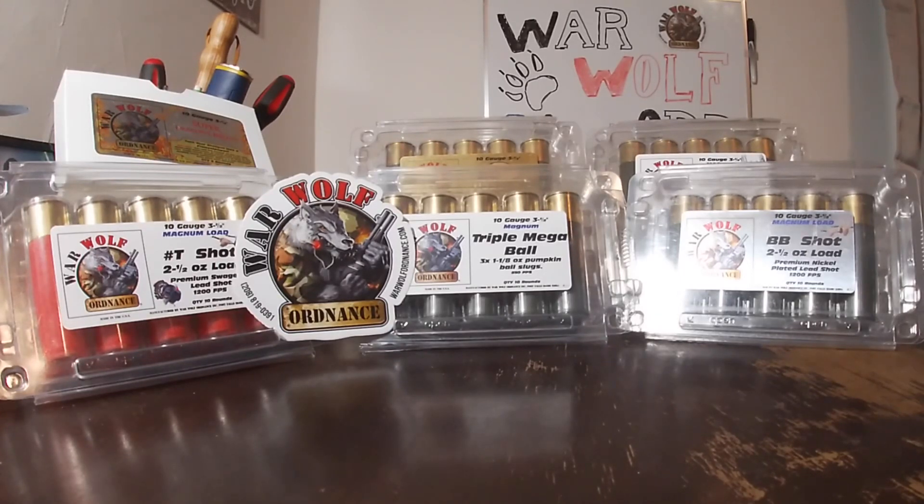I contacted them just to see if they would be interested in sponsoring the channel with a little bit of ammo. I told them I found a few of their rounds interesting — I found them on YouTube and realized, this is some crazy stuff. I just got a 10-gauge, and this would be amazing to put downrange, not only on pattern paper and maybe a few fun targets, but absolutely take it out into the woods hunting this next hunting season.